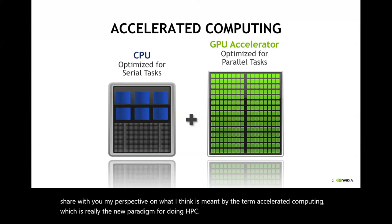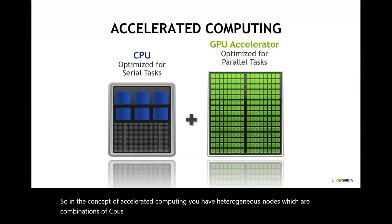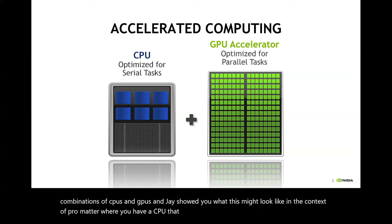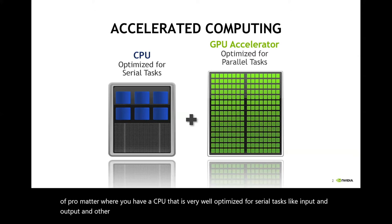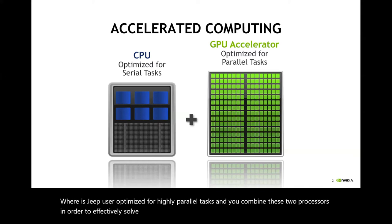In the concept of accelerated computing, you have heterogeneous nodes, which are combinations of CPUs and GPUs. Jay showed you what this might look like in the context of Perlmutter, where you have a CPU that is very well optimized for serial tasks like input and output and other calculations that don't have any parallelism to their nature. Whereas GPUs are optimized for highly parallel tasks, and you combine these two processors to effectively solve your problem.